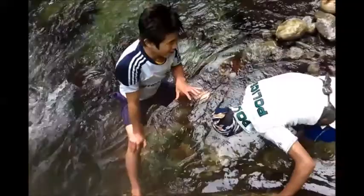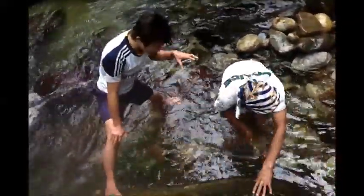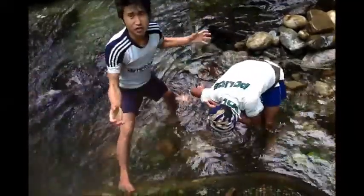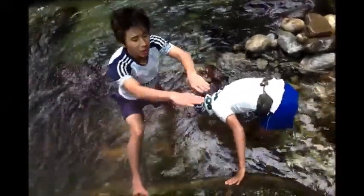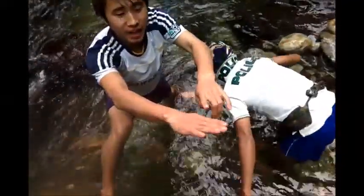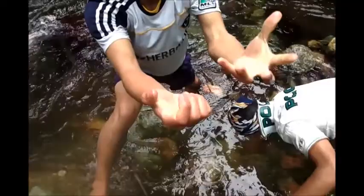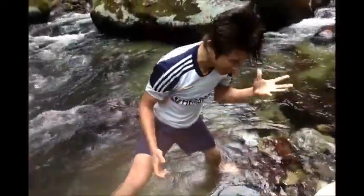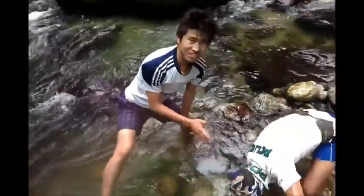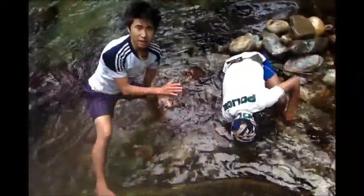My brother has removed almost all the layers of the stones. The water is very cold. You can see my skin, it has become reddish — it is due to the cold. The water is freaking cold, believe me. So here my brother is removing the stone layers and you can see it working.